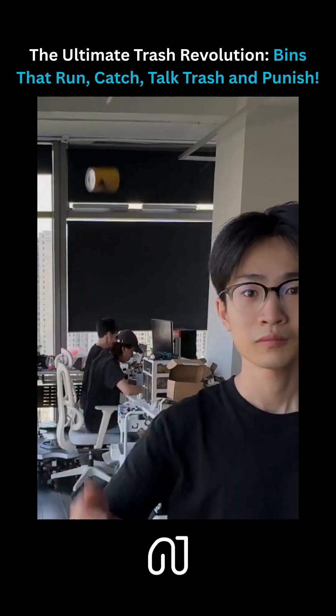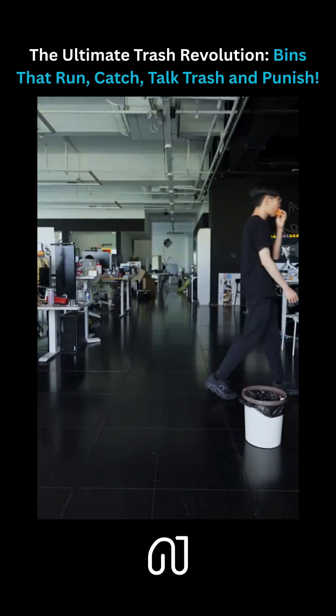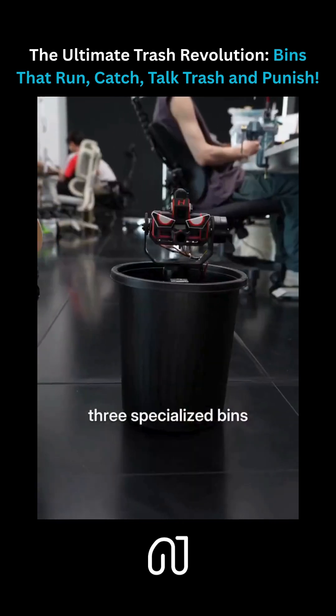Karl, it's here! With the basic function working, we created three specialized bins.